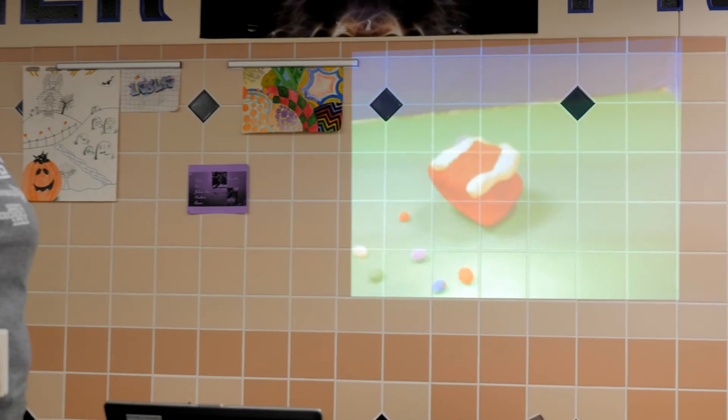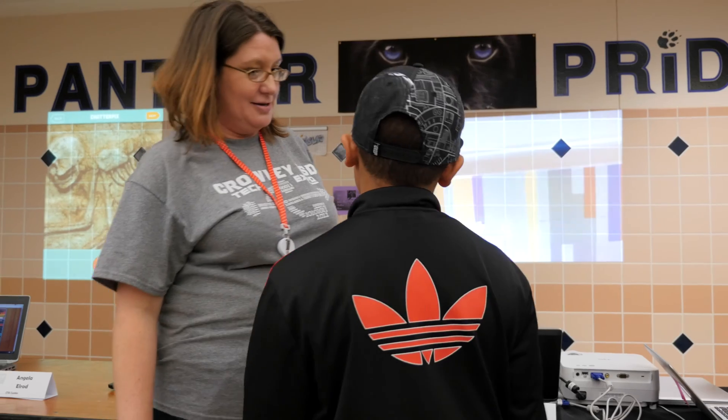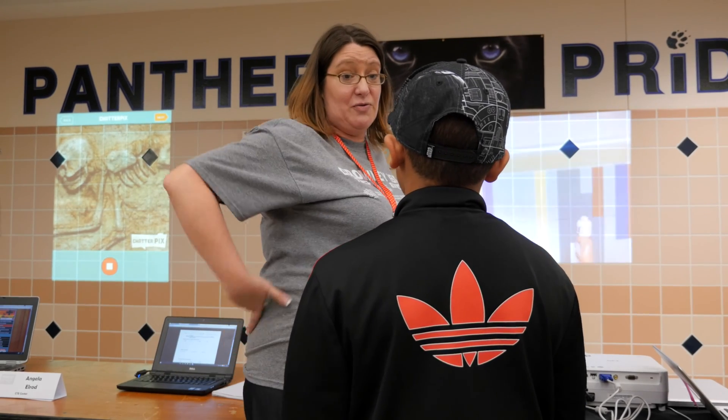One group did a dance video with Claymation and they won first place. I had another group that did multimedia — they did a PowerPoint video about endangered creatures and they won first place for that. They were really excited and enjoyed watching everybody else and the things that they had here as well.